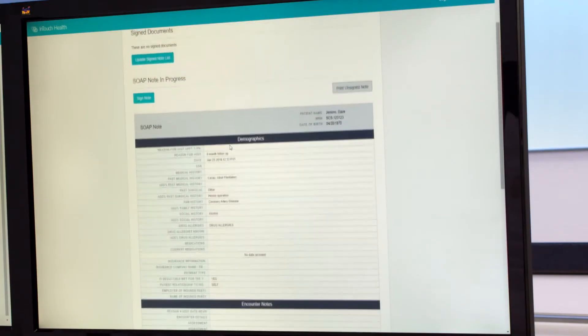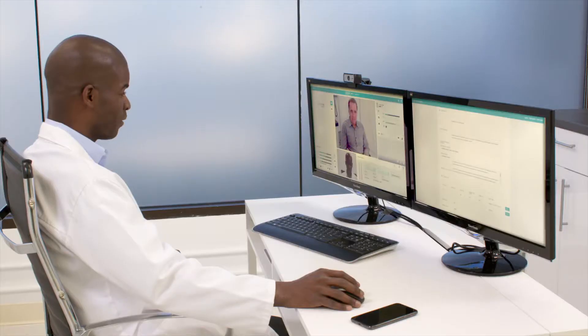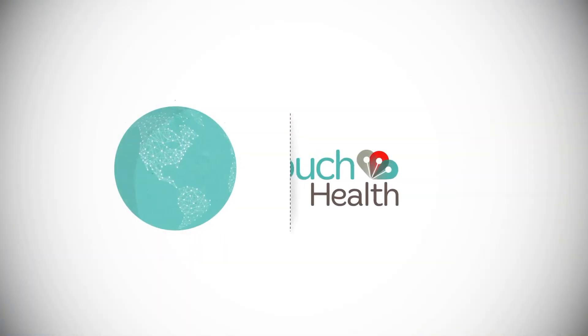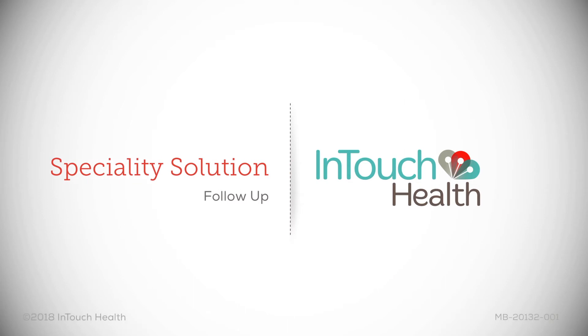With technology that rides above and across your EHR system and devices, you can focus on the one thing that really matters — your patients.